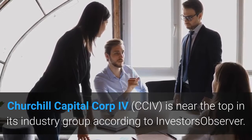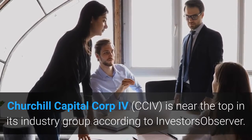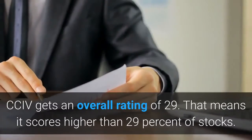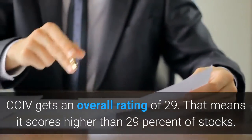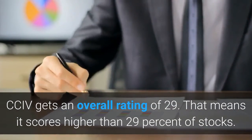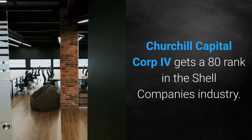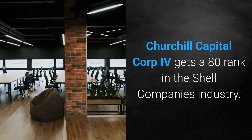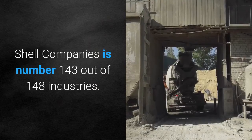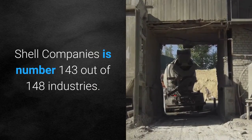Churchill Capital Corp IV is near the top in its industry group according to InvestorsObserver. CCIV gets an overall rating of 29, meaning it scores higher than 29% of stocks. Churchill Capital Corp IV gets a rank of 80 in the Shell Companies industry. Shell Companies is number 143 out of 148 industries.